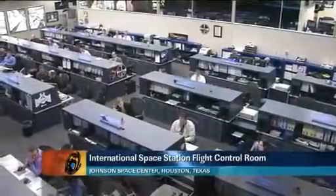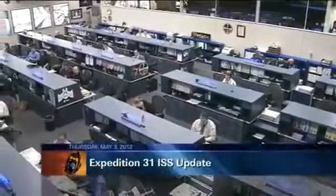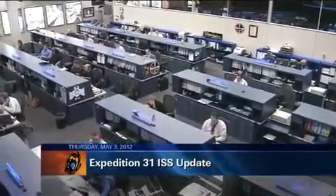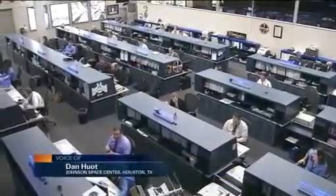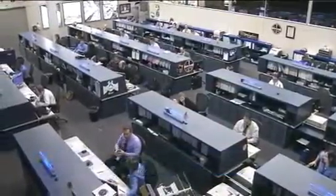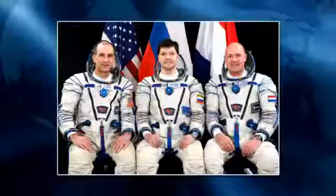Welcome to today's International Space Station update. You're joining us here in the International Space Station Flight Control Room in Houston, Texas, where the Orbit 2 team is currently on console monitoring each of their respective systems onboard the orbiting outpost. They're monitoring the systems onboard for the crew of Expedition 31, who's currently up there in space.